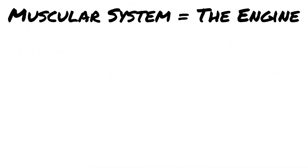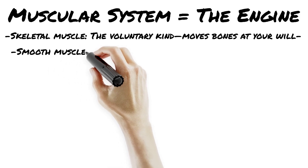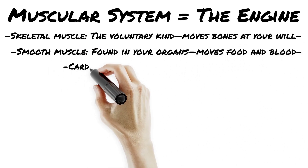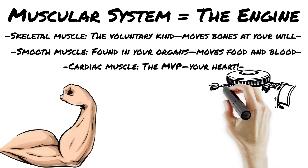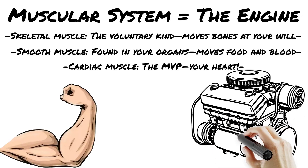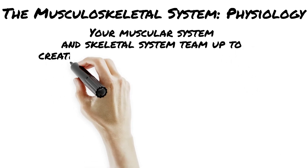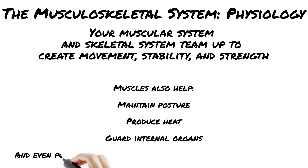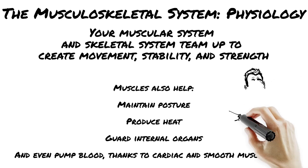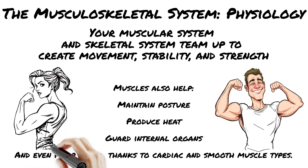Let's flex our brains and talk about the muscular system, the powerhouse behind every move you make. Your body has over 600 muscles. Skeletal muscles are the big movers — they attach to bones, give you strength, posture, and movement. They're voluntary: you control them. Cardiac muscle is only found in your heart. Smooth muscle is found in places like your intestines and blood vessels. Skeletal muscles attach to bones with tough connective tissue called tendons. That contraction pulls the bone — movement achieved. And calcium? It's not just for teeth; your bones store it and release it to keep your muscles healthy.